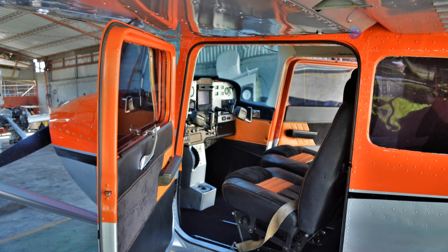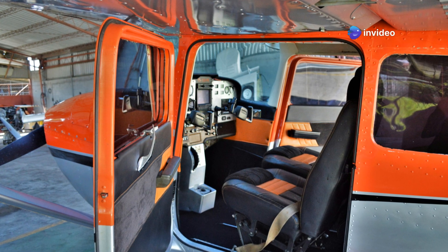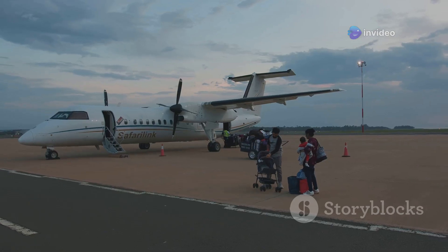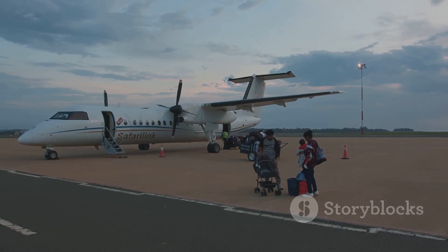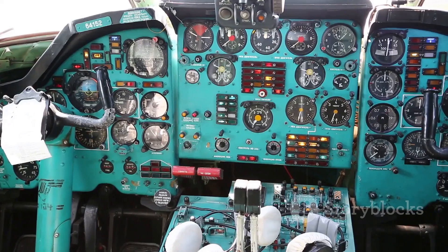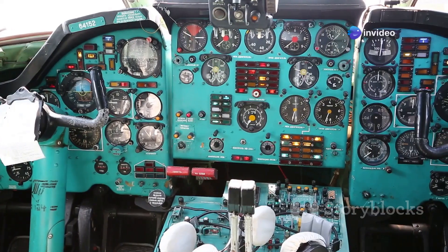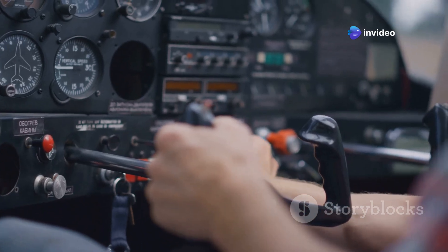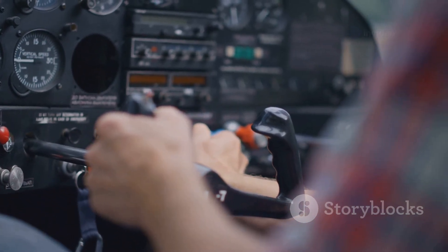Inside you won't find luxury, but you will find space and functionality, perfect for both passengers and cargo. The Titan can seat up to 10 passengers or carry a hefty load of cargo, making it versatile for different needs. The design is all about simplicity and operational efficiency, reducing downtime and maintenance costs. Easy to maintain, easy to fly — that's the Titan, a true workhorse in the aviation world.